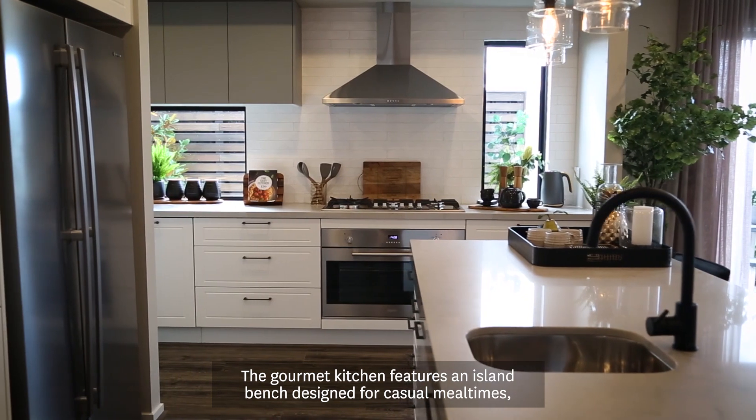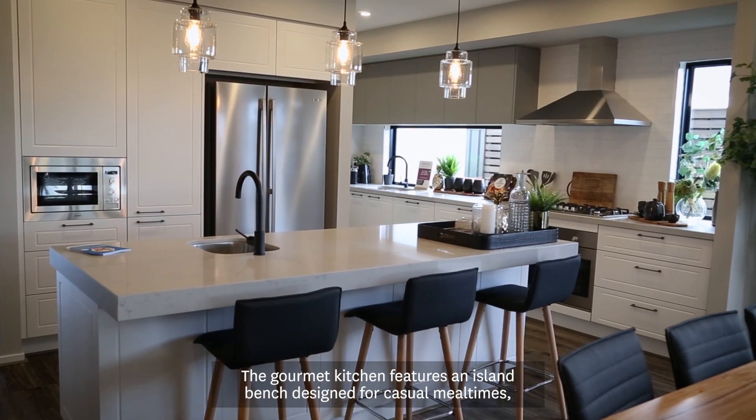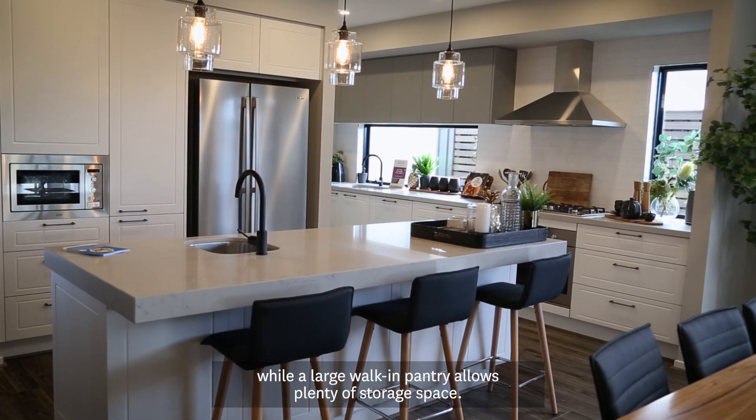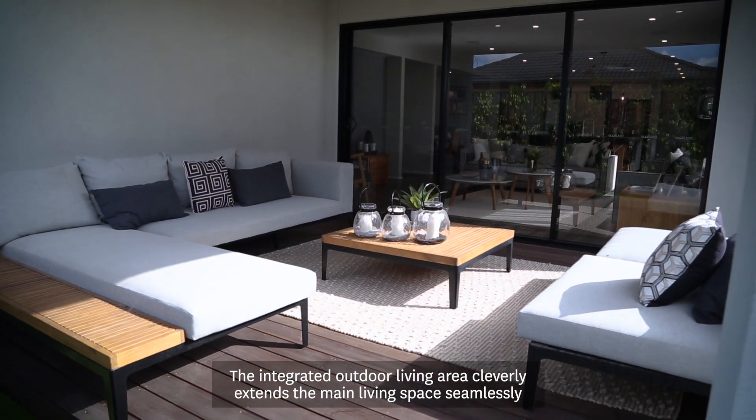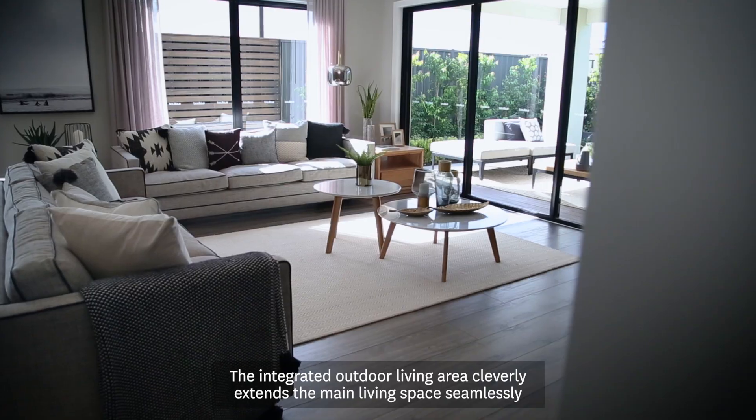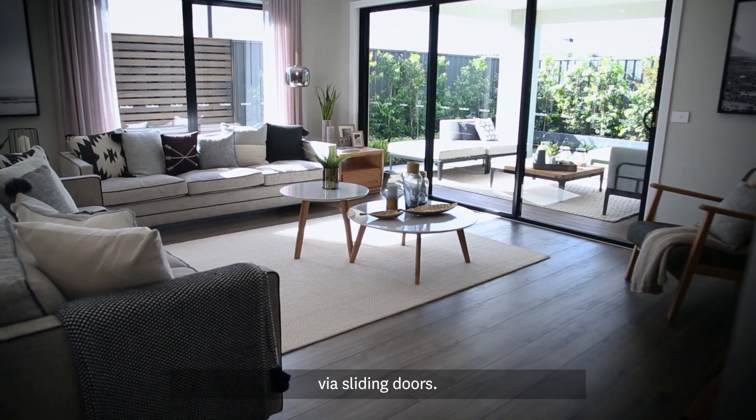The gourmet kitchen features an island bench designed for casual meal times, while a large walk-in pantry allows plenty of storage space. The integrated outdoor living area cleverly extends the main living space seamlessly via sliding doors.